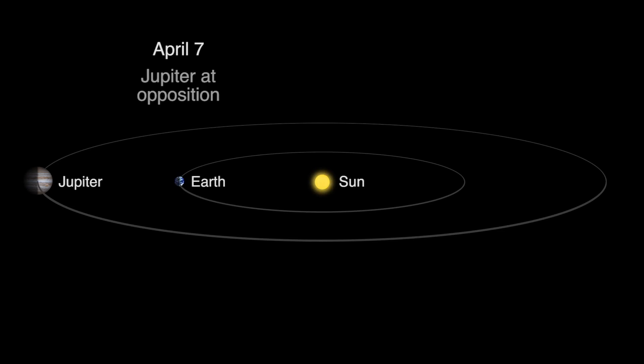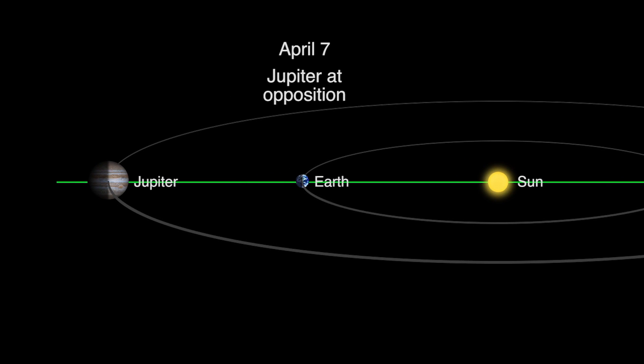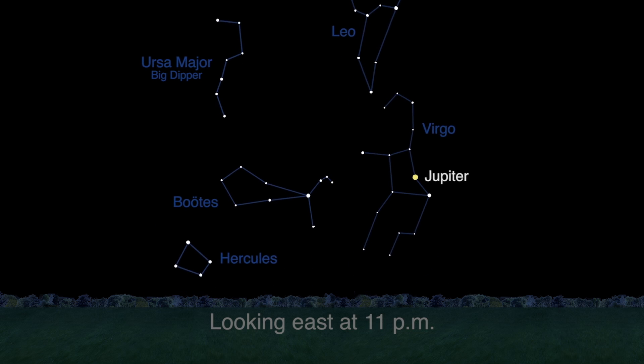On April 7th, Jupiter reaches opposition when it shines brightest and appears largest. The solar system is lined up so that Jupiter, Earth, and the Sun form a straight line with Earth in the middle. It will appear highest overhead at midnight.